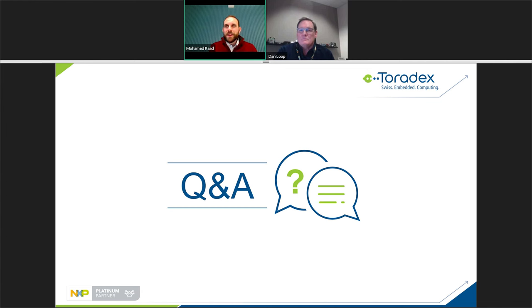We have about one minute left. One attendee said thank you — thank you all!